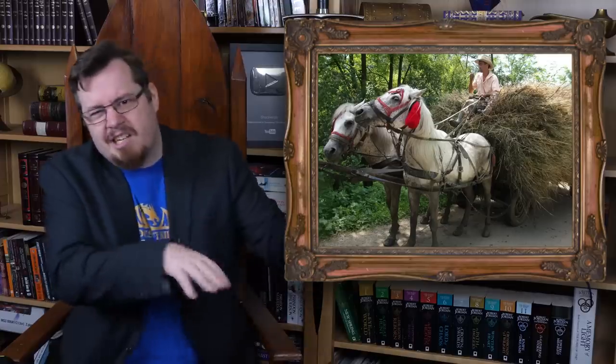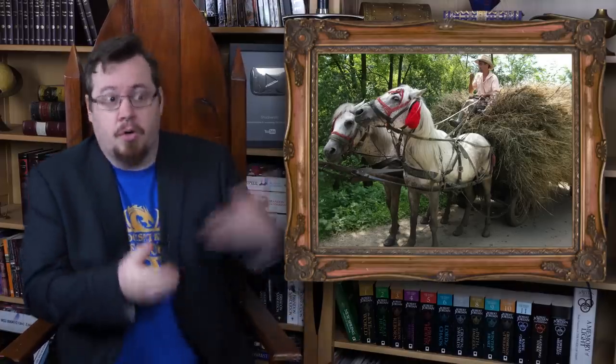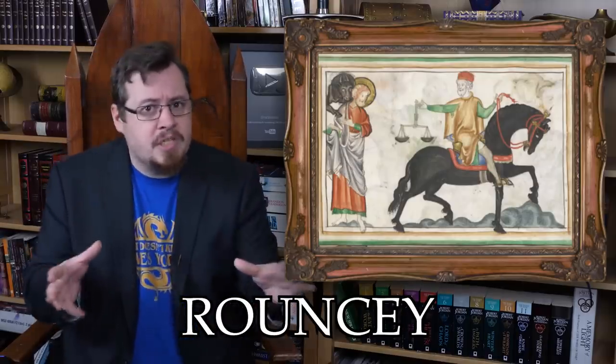If you go a little bit above the Sumpter — which is a cheap horse — you get a better kind of standard horse that isn't particularly being raised for specialty uses like long-distance riding, speed, or combat. This type of horse would be called a Rouncy. A Rouncy is basically a standard, all-purpose horse.